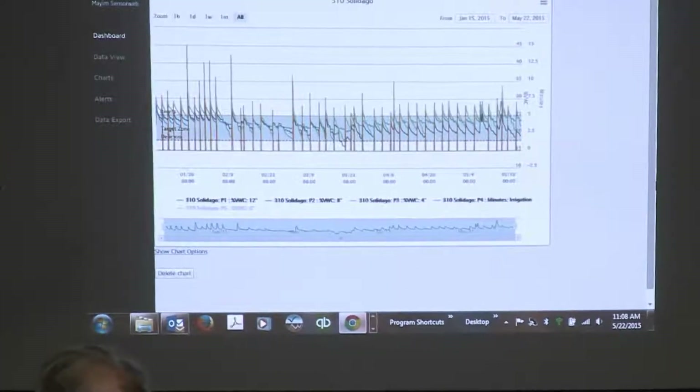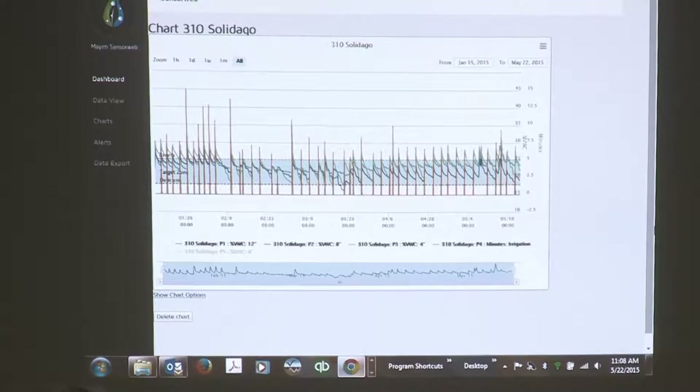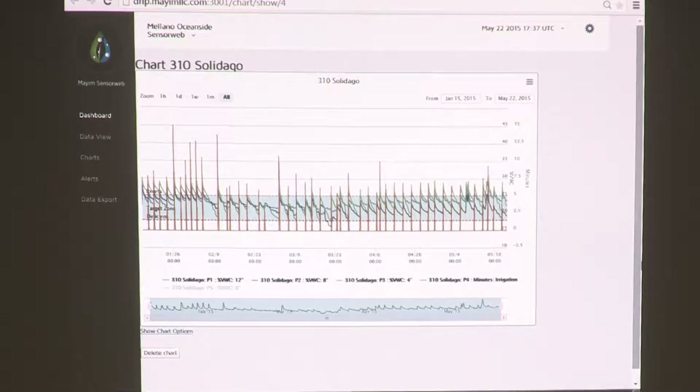This is Solidago — it's an ornamental floriculture version of Goldenrod. We grow it in plastic houses under cover. We went about putting the sensor system in place. The first thing we needed to determine was the depth to place the sensor. When you dig the hole in a perennial or annual crop — not in pots — you dig a four to six inch hole, review the root profile, and pick the spot where there's the largest mass of roots, because that's where the largest consumption of water is coming from.